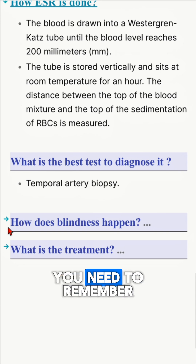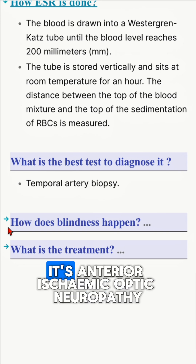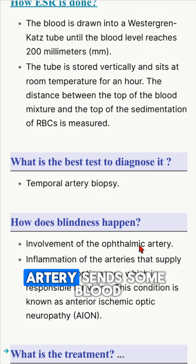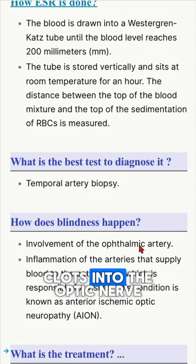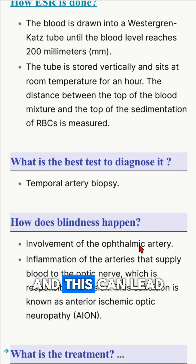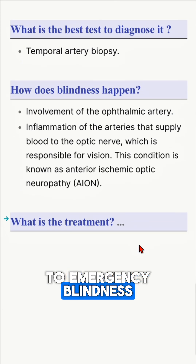Blindness can happen, and the term to remember here is AION — anterior ischemic optic neuropathy. This is when the inflamed artery sends blood clots into the optic nerve or the ophthalmic artery, which is the blood supply for the optic nerve, and this can lead to emergency blindness.